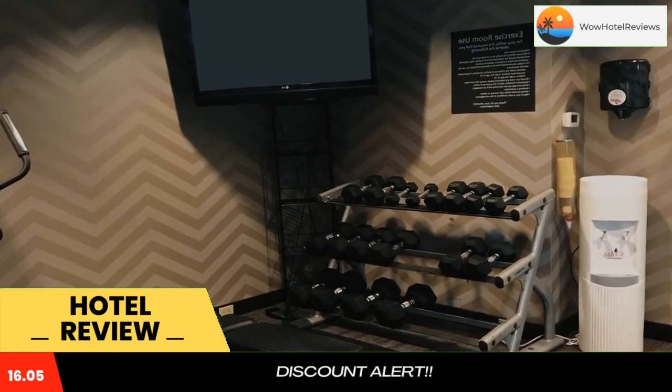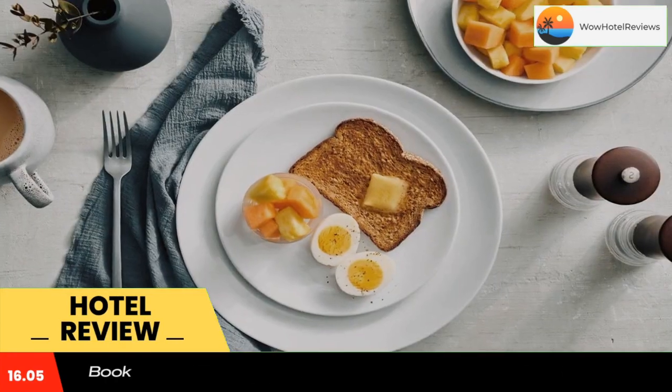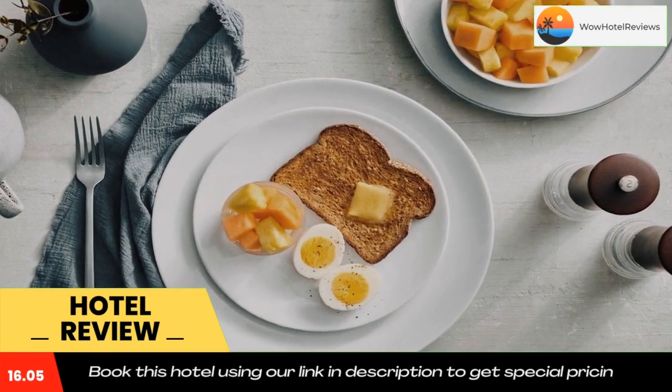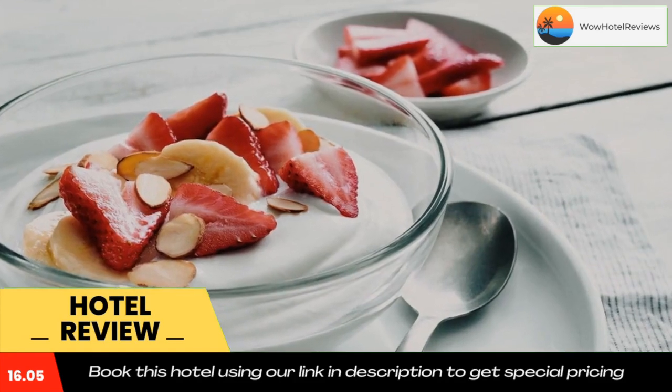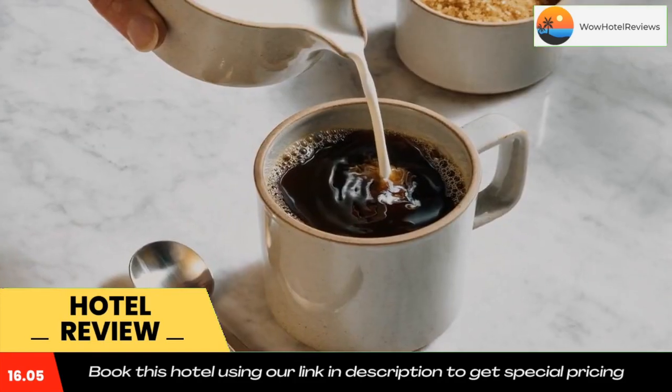York Downs Golf and Country Club is 12 minutes drive away. Black Creek Pioneer Village is 9.9 miles from Residence Inn Toronto Markham. York University is 14 miles away. Use our link in the description to get a special discount on this hotel. Don't forget to like and subscribe to our channel.